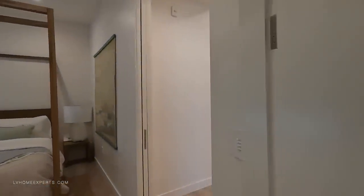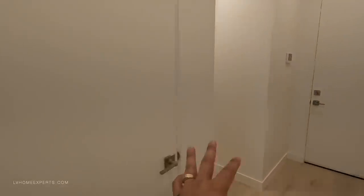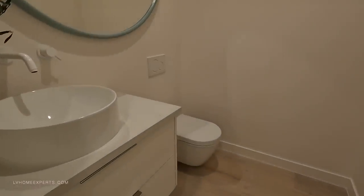Solid pocket door here. Level 5 finishings, front-loaded washer and dryer, extra storage, two-car garage, and a half bath for guests.